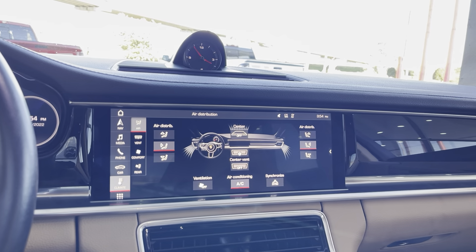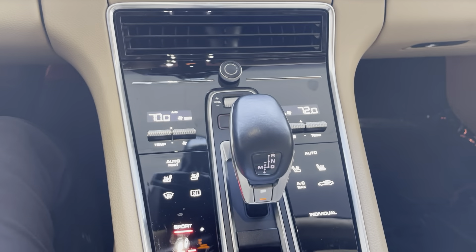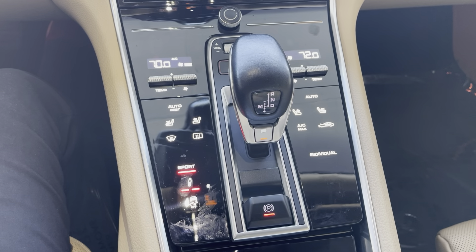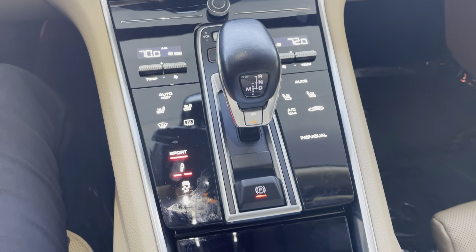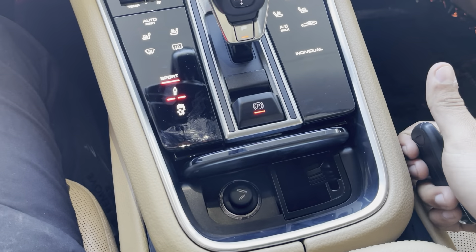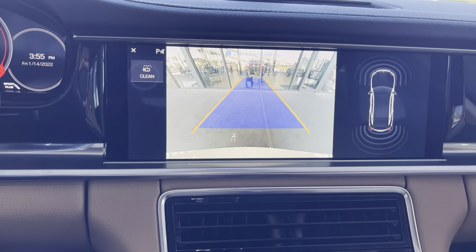We have our climate controls right here. We can change our temperature and volume. We have heated seats, cooling seats, and defrost front and rear for our passenger as well. We do have sports mode on. We also have a rearview camera with sensors.